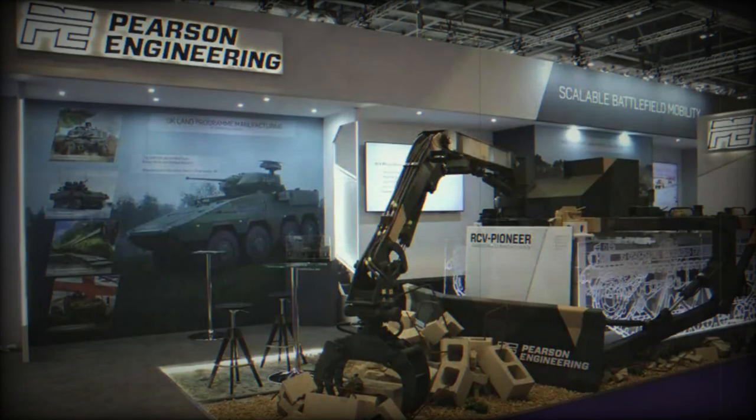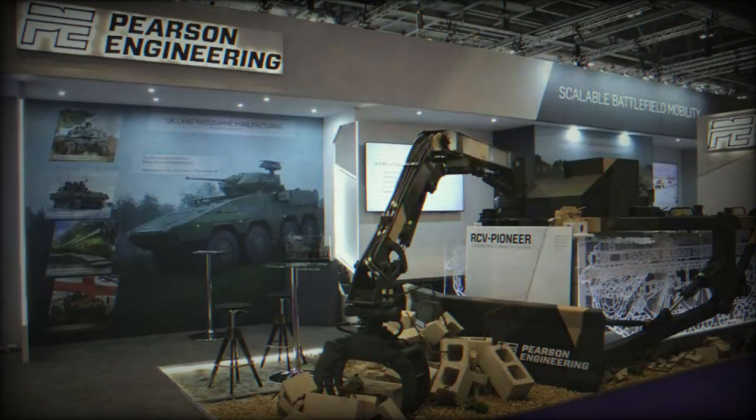The RCV Pioneer is a self-contained, pre-configured frame. It serves as a platform for integrating Pearson Engineering's combat engineering tools tailored for specific missions. These tools come in the form of palletized mission packs.